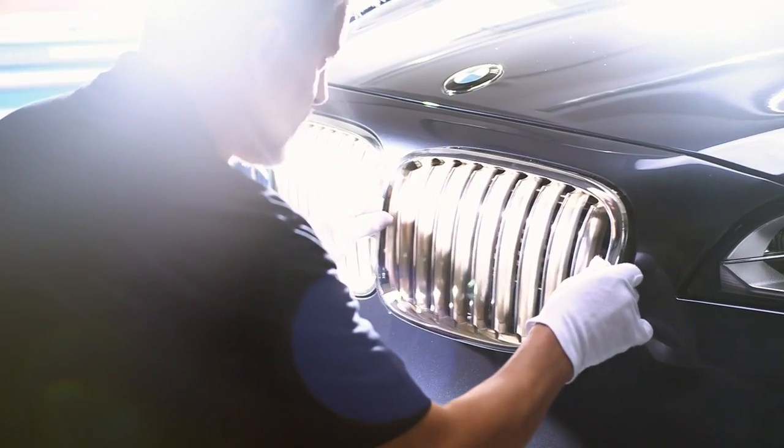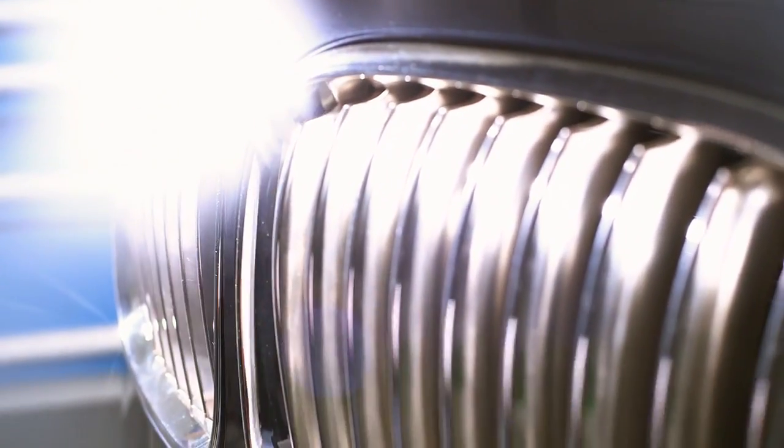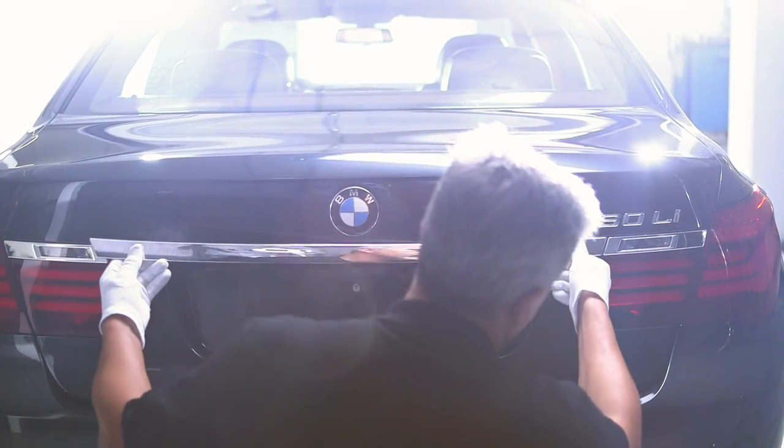Of course, it's still a car. But at the same time, it's a masterpiece of silversmith's art.